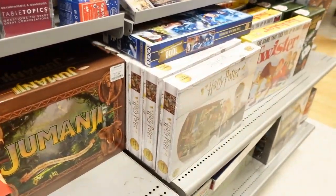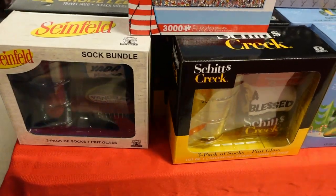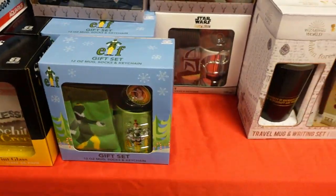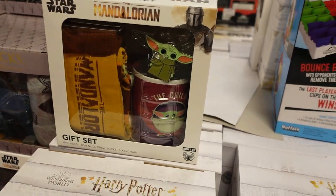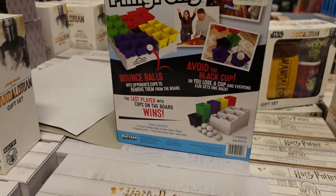Jumanji here at the end, sock bundles, and a Schitt's Creek, Elf, Harry Potter, and a lion one — this one looks like fun, playing for fifteen dollars.